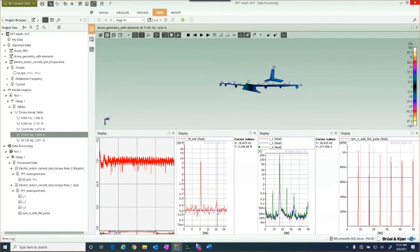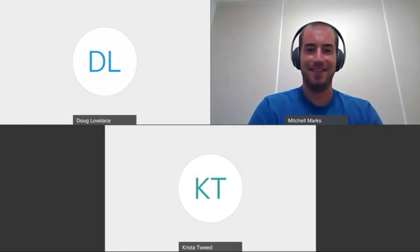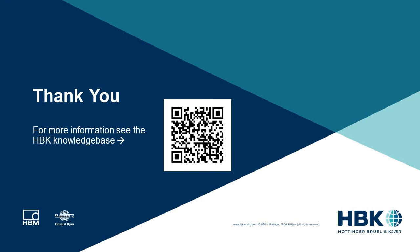Stopping the demo and jumping back to the presentation — thank you, and we're open for any questions.